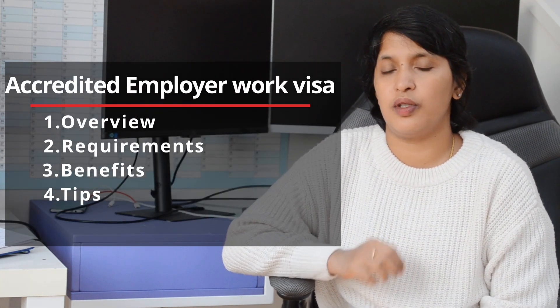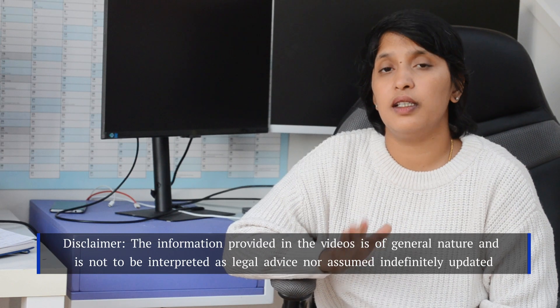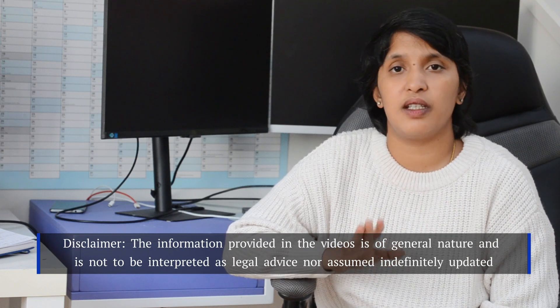we will complete the Accredited Employer Work Visa. This Accredited Employer Work Visa replaces the existing 6 temporary work visas. This visa was introduced in 2022. The main advantage is that IELTS requirements are not required. The second advantage is that it is very cost-effective — it is just $750.